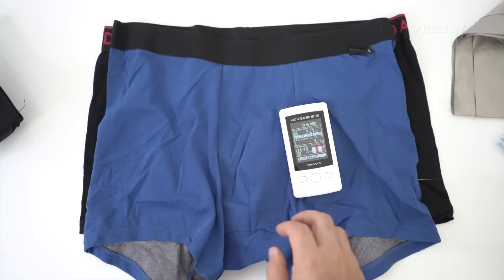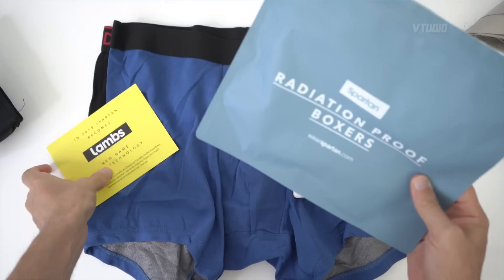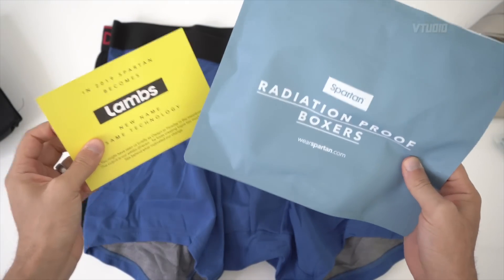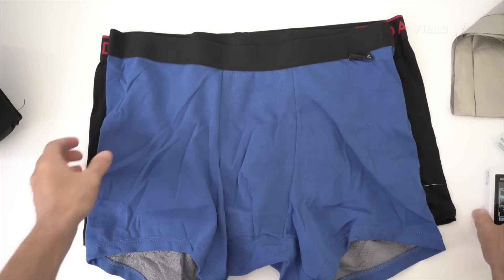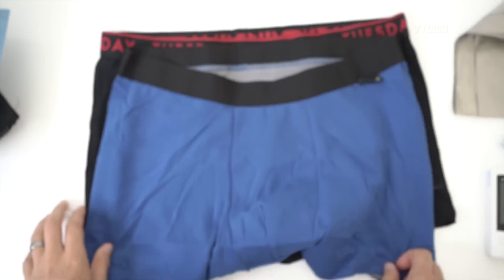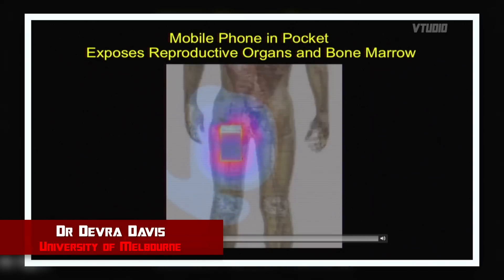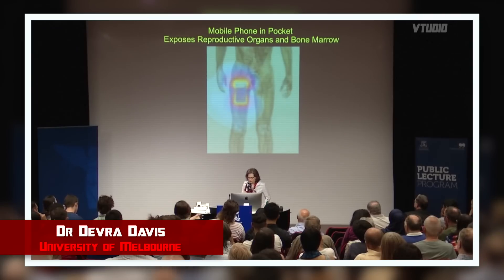So my friends, if you want to protect yourself, get yourself some Lambs radiation-proof boxers, all the way from la française — links in the description below. I'm actually very impressed with these and I'm going to be ordering some more. Look here at the radiation as it gets into the groin area — that's just from having a mobile phone nestled into the pocket.